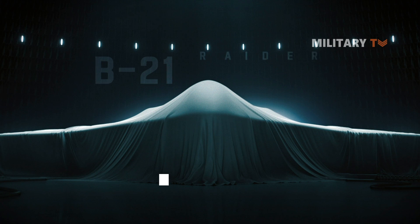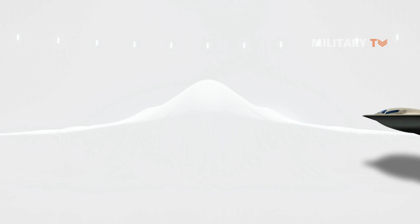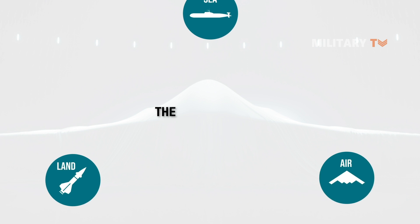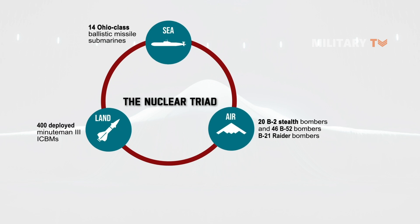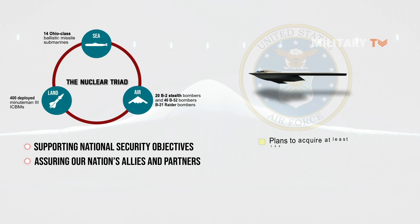The B-21 Raider is a new high-tech stealth bomber being developed to replace the Air Force's aging bomber fleet. Designed to be long-range, highly survivable, and capable of carrying a mix of conventional and nuclear ordnance, the B-21 will join the nuclear triad as a visible, flexible nuclear deterrent, supporting national security objectives and assuring our nation's allies and partners. The U.S. Air Force has stated plans to acquire at least 100 aircraft.